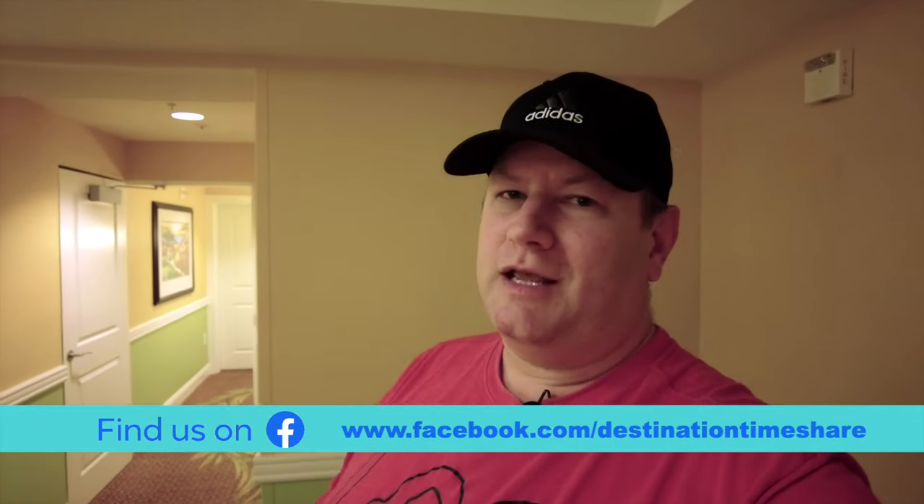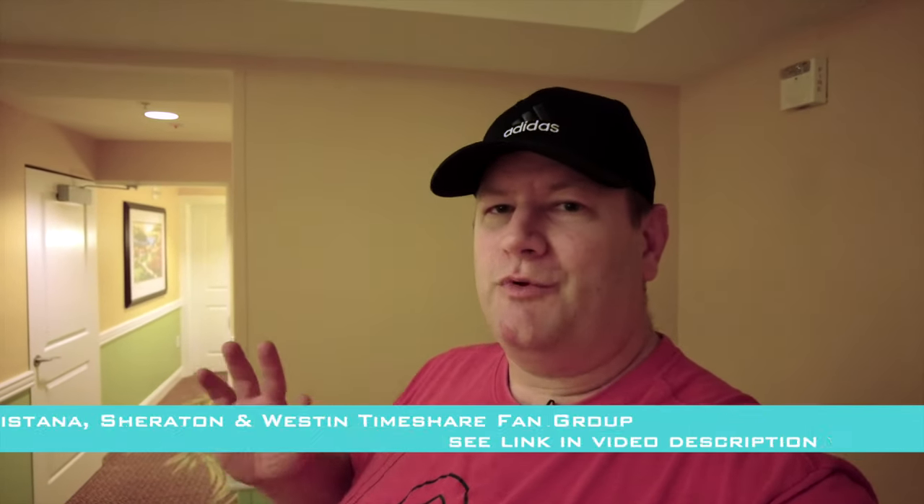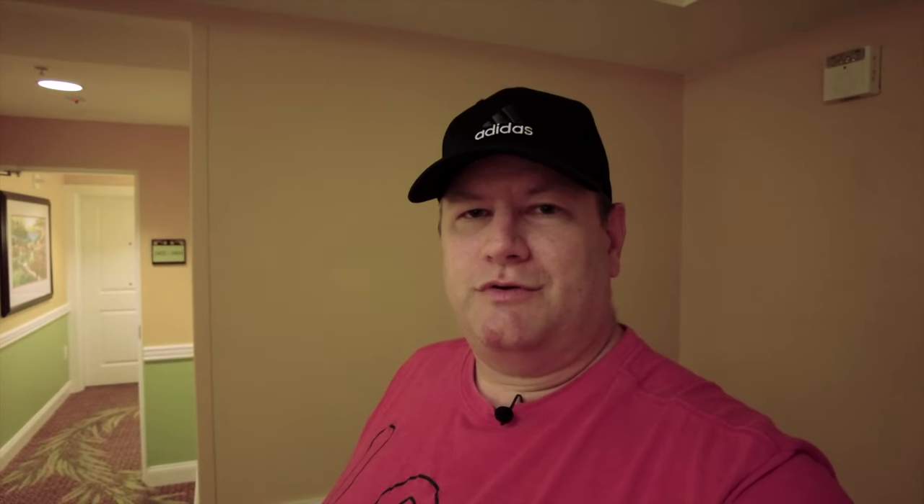Hello and welcome to Destination Timeshare, I'm Jeremy. Before we head inside here and take a look at our deluxe studio, just to forewarn you it is an ADA accessible unit, unit 3402 here in the Messina building. I want to let you know on this channel I provide my knowledge, tips and advice to help you get the most from your timeshare ownership. And even if you don't own timeshare but you love visiting fantastic resort properties, I also do villa tours, resort tours and resort reviews as well.